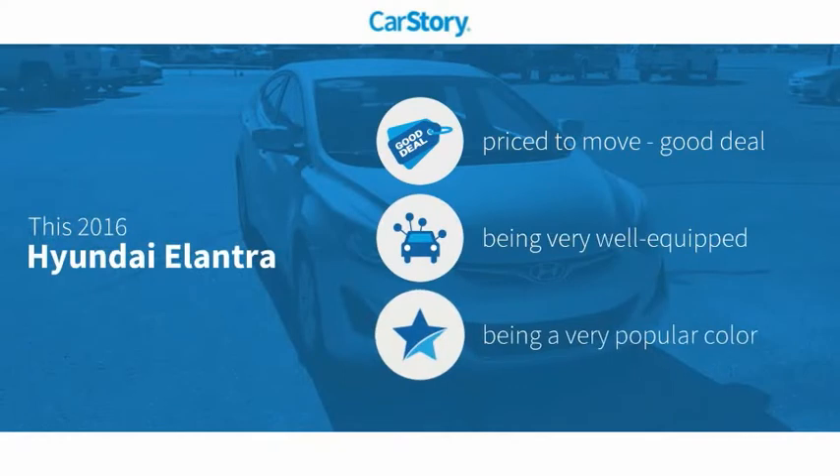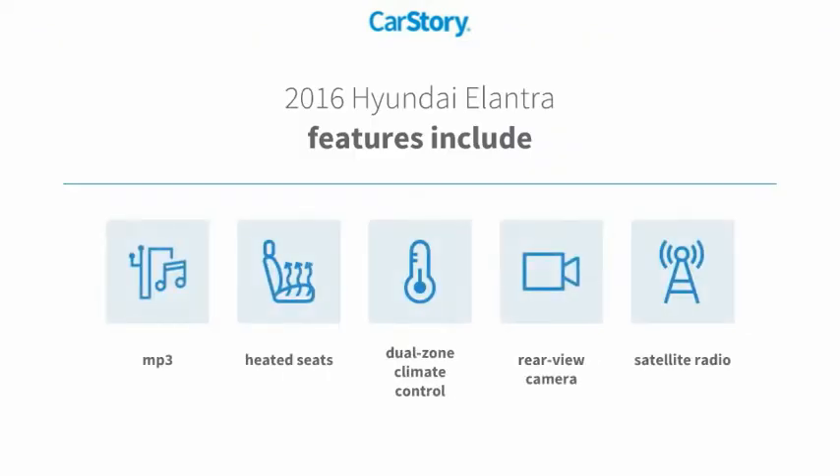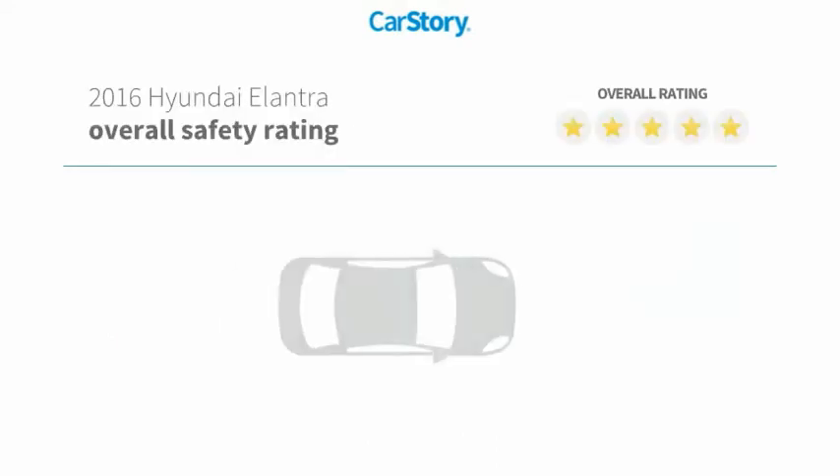Car Story Research indicates this vehicle as being priced below the average market price, loaded with features. Features also include heated seats, satellite radio, rear view camera, and MP3, with these ratings.